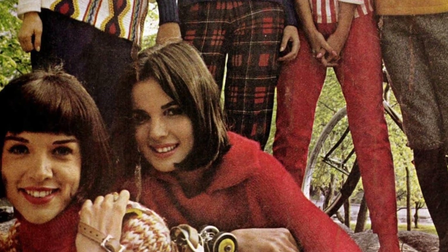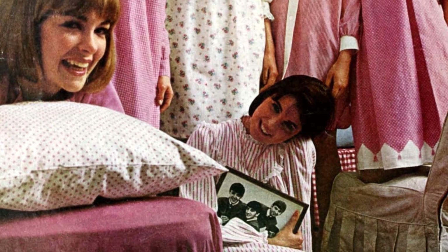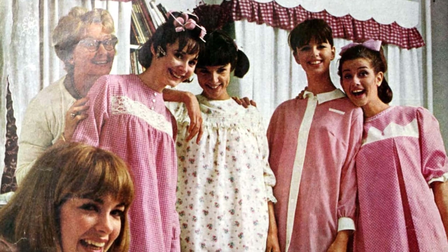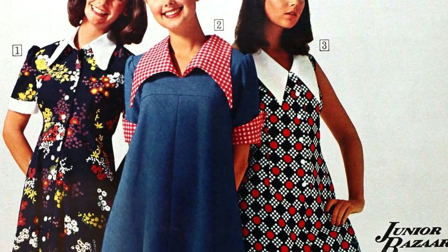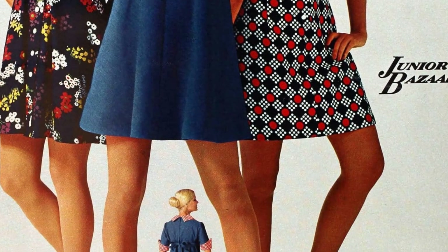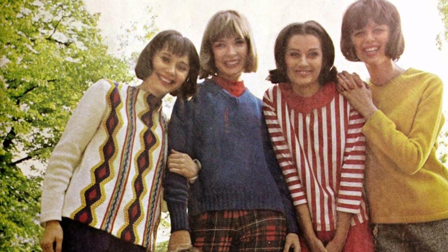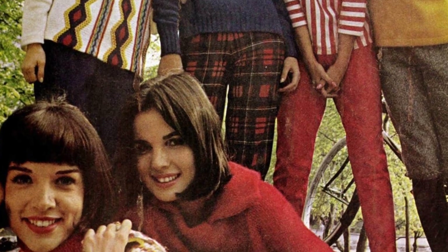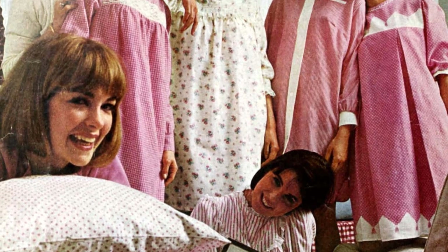Teenagers quickly found a new look after adults took away their old one. By 1967, college campuses were seeing the rise of SDS chapters and early war protesters wearing fatigues. The drug culture was influencing fashion, with hippies wearing jeans, t-shirts, ethnic tops, and antique clothes. The counterculture look was first embraced by the avant-garde and didn't become widespread in high schools until 1970. Between 1968 and 1970, preppy kids resisted the change, but everything shifted in the summer of 1970, especially after the events at Kent State.